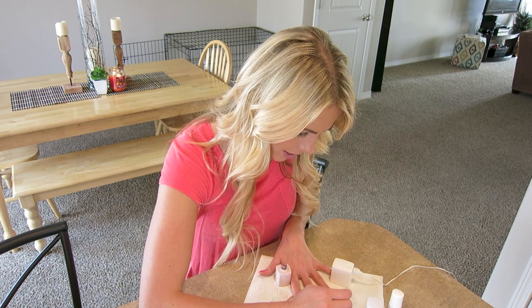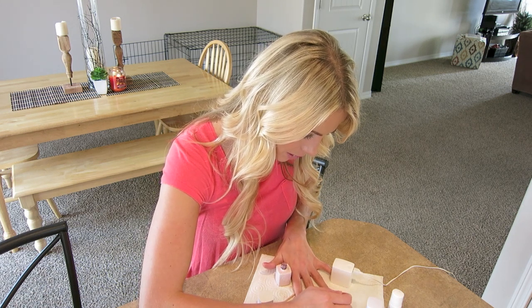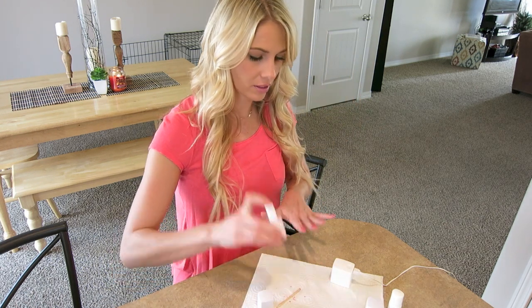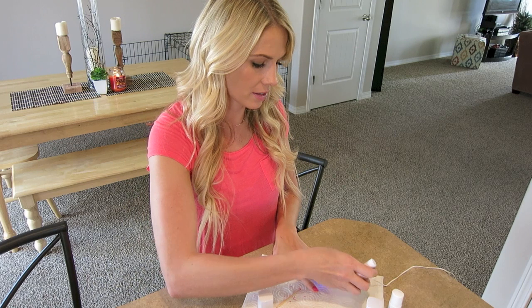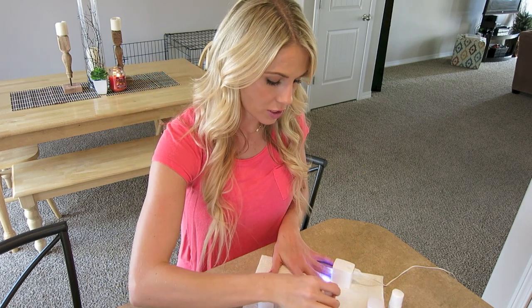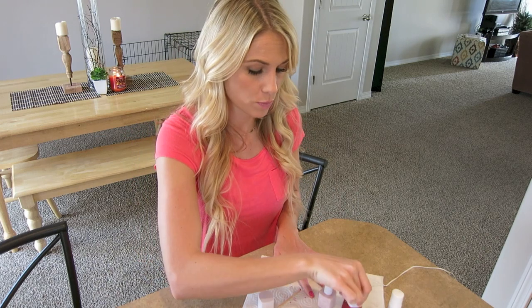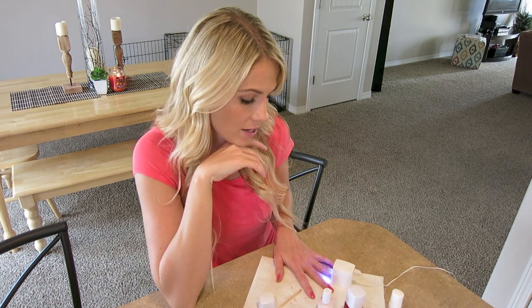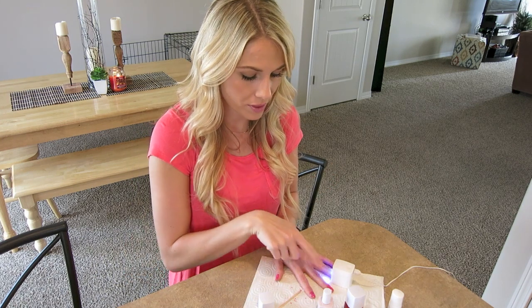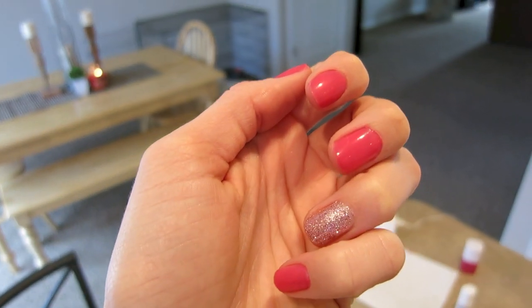I always like to do one ring finger a little different — a design or glitter, because every girl needs glitter, especially on Valentine's Day. This pink glitter color is really pretty and sparkly but it was a little deceiving — I thought it would be more of a matte pink sparkle rather than solid sparkles, so beware. But look how cute that is — for $30 doing it yourself, it really does look like you went to the salon. You can also do half a nail over a color or just the tip.